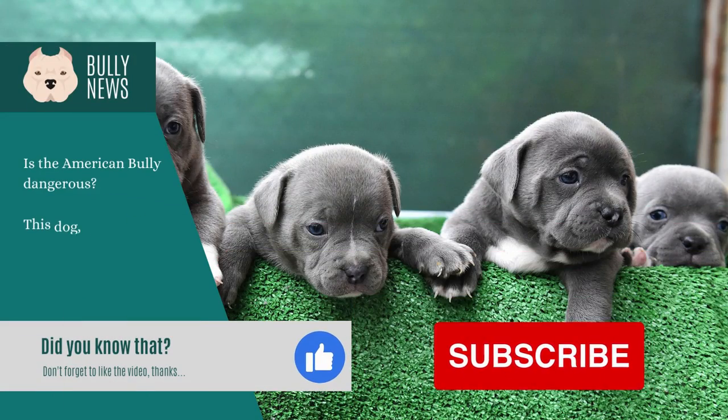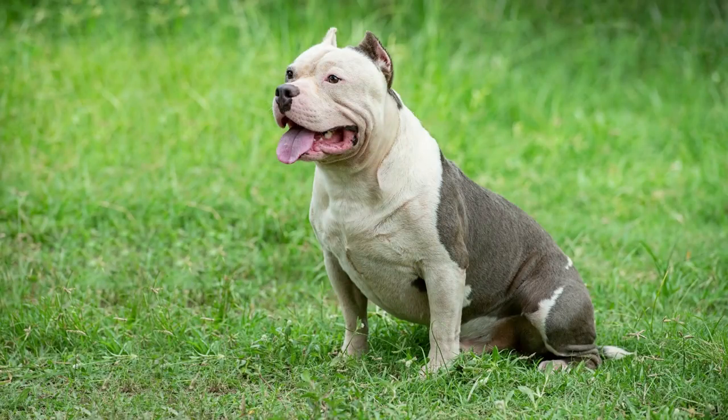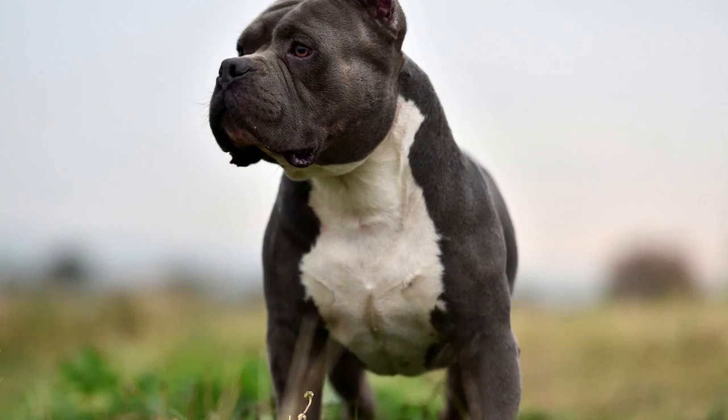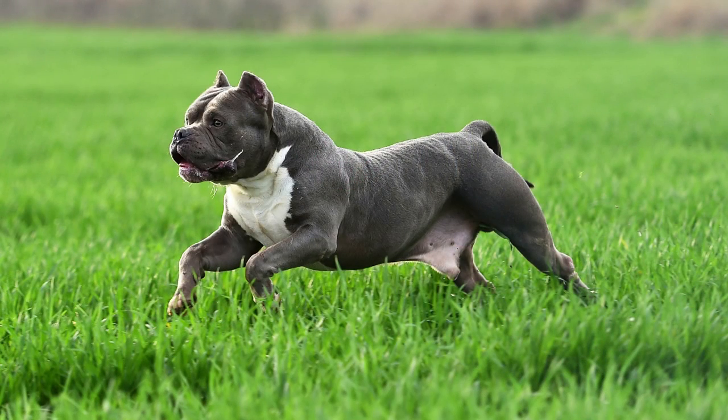Canine atopic dermatitis. Atopy, or canine atopic dermatitis, is an allergic skin disease that is similar to hay fever in humans. Other related diseases include asthma and eczema. The condition is typically mild and does not develop until a dog reaches about one to three years of age. However, symptoms can become more pronounced as a dog ages, so it is important to seek a veterinarian's advice early on.